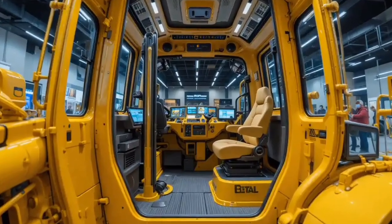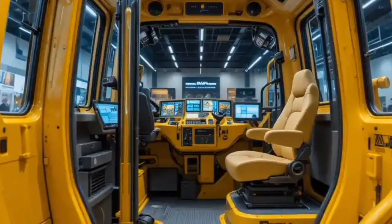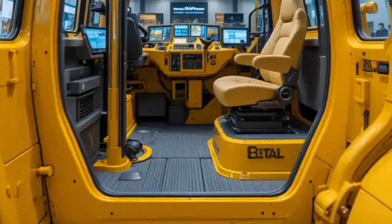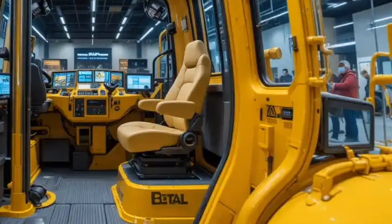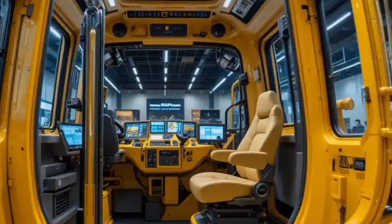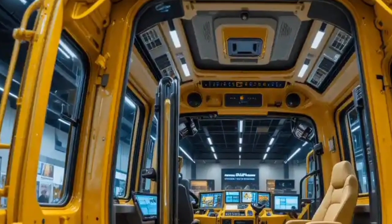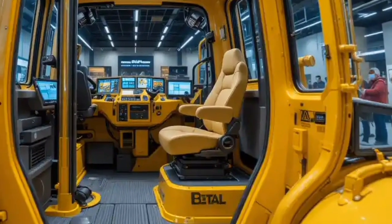Hello everyone, welcome back to my channel. Today we are diving deep into one of the most powerful and groundbreaking machines in the world of heavy equipment: the 2026 Cat D16, a true beast in its class that has been designed to redefine durability, efficiency, and operator comfort. Caterpillar has once again raised the bar by introducing a model built for extreme performance and the modern demands of safety, sustainability, and cost efficiency.